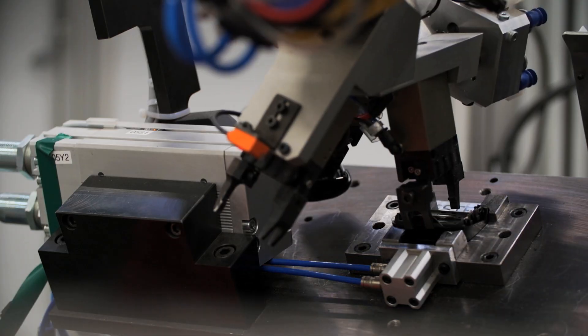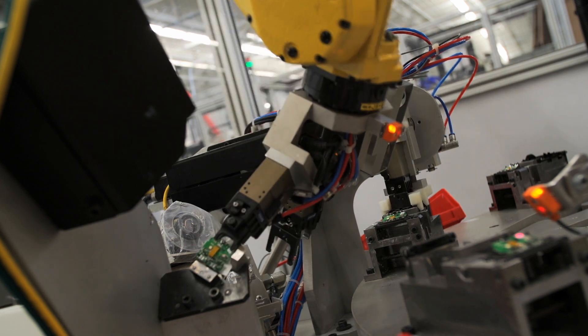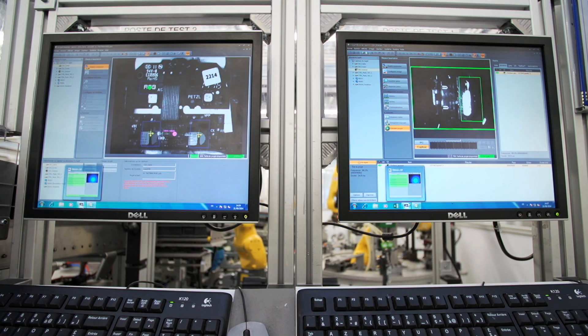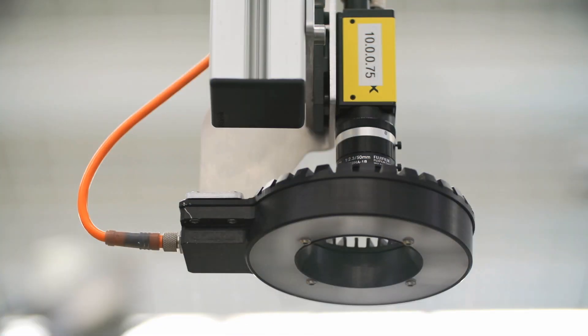On the assembly robot, we have five points of control: one control of the housing, one control of the circuit board, one control of the insulation, one additional control of the insulation, and one final control of functioning where we test all the operating modes of the lamp according to the model being produced.